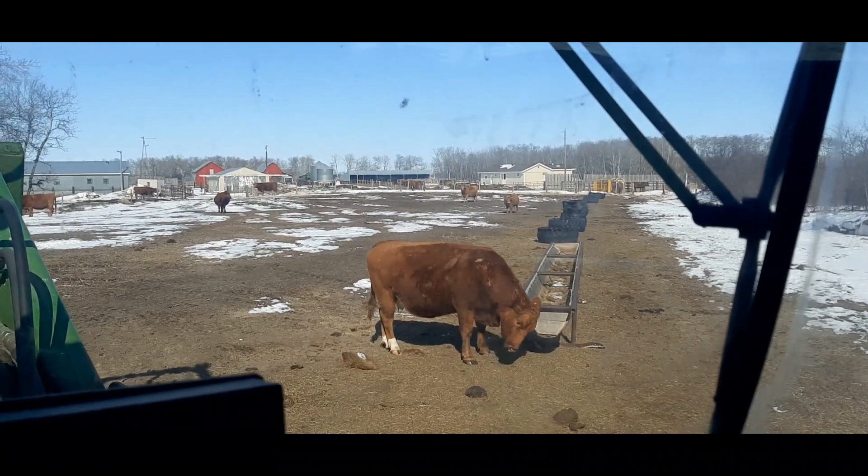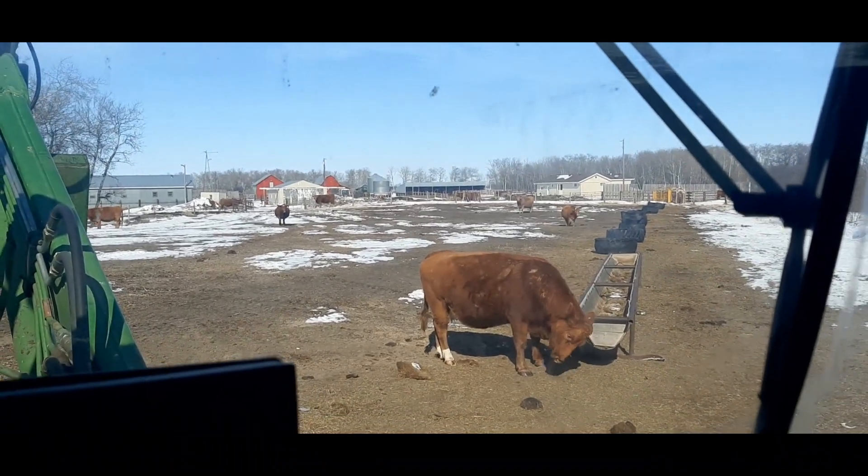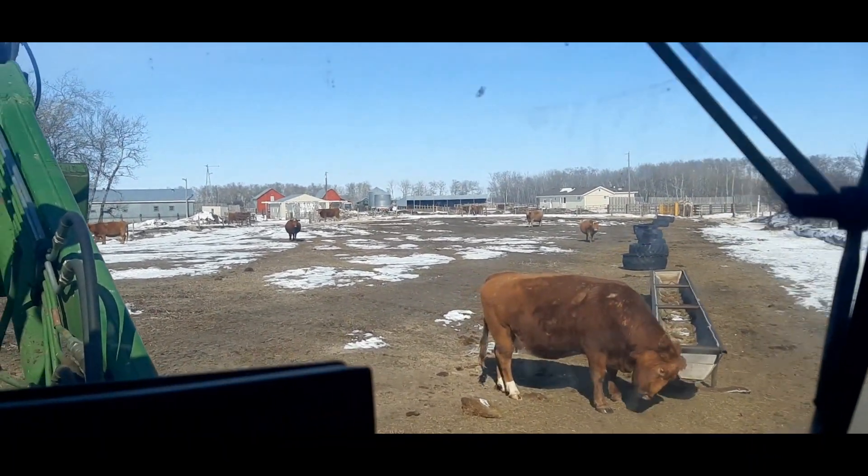She's getting closer. Calving season's just right around the corner. Time to start doing some of my last minute preps.